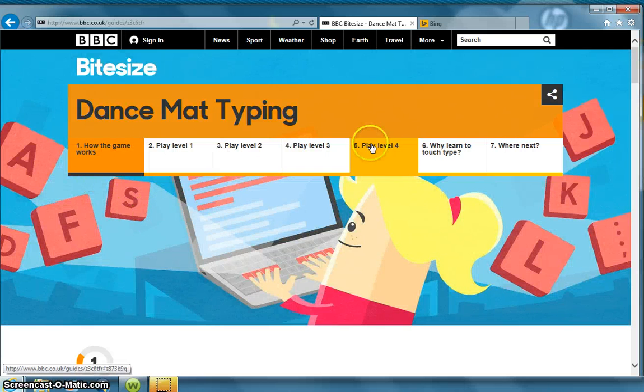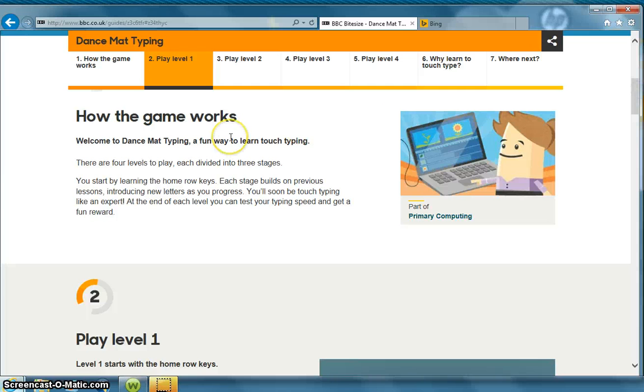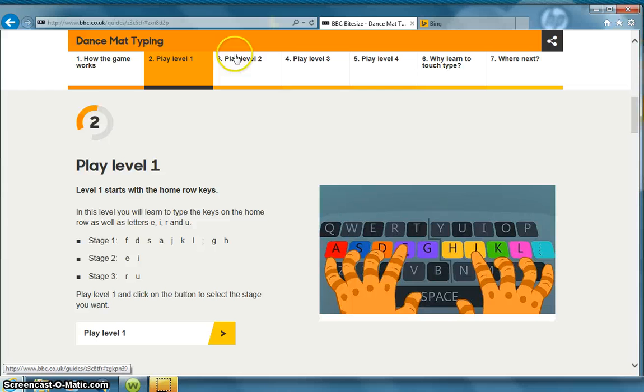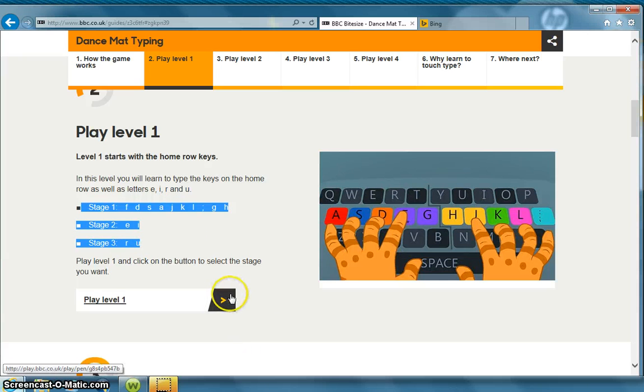It has tabs going across the top. We'll begin with how the game works. You can scroll down and as you see it's going to start with the home row keys. It tells you that there are four levels of play and each one is divided into three stages. To play the levels you can click on the tabs at the top and it will bring you to each level. We'll start with level one which is the home row keys, divided into three stages. To play, we'll select the yellow and gray box.